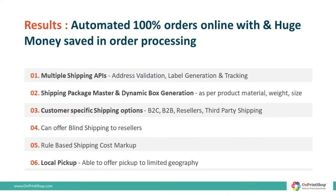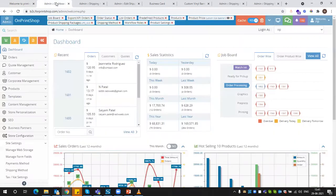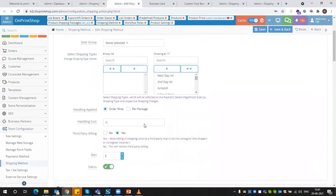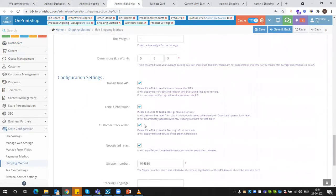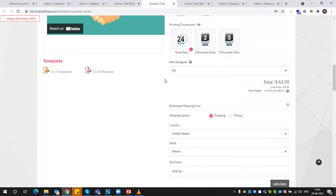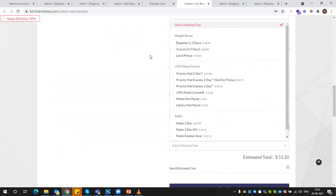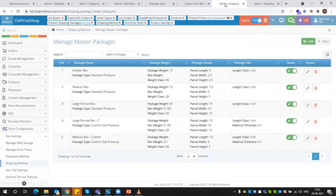After implementing On Print Shop, within six months they saved huge money in order processing. Today their online storefront has seamless connections with multiple shipping APIs like UPS, FedEx, and ShipStation, with instant shipping estimation, label generation, address validation, and auto email and SMS tracking updates. The system automatically calculates and offers the most accurate and best shipping rates to customers using a shipping package master and innovative dynamic box generation logic, which creates custom boxes with minimum wastage.